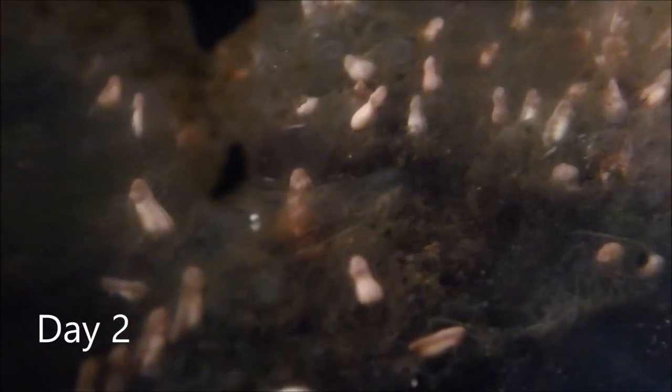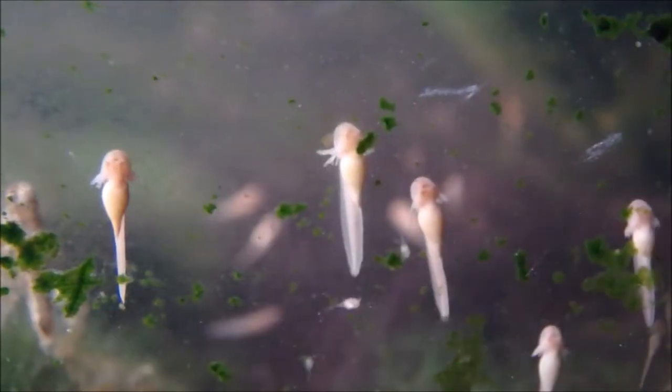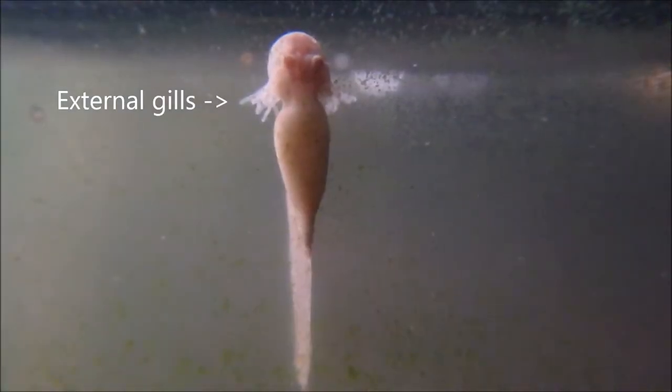It's day two and the jelly has dissolved and the eggs are now looking more like tadpoles. By day three, the green tree frog young are about the size of a grain of rice. They have tails to help them move about and have developed external gills for this early stage of life.